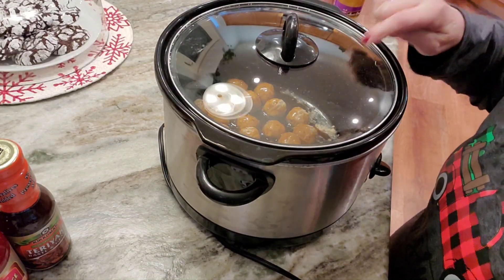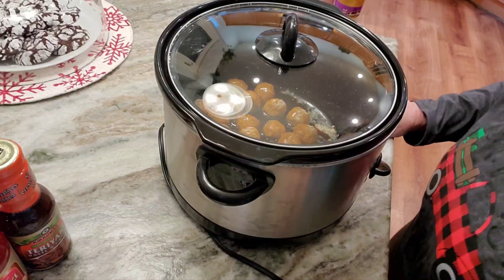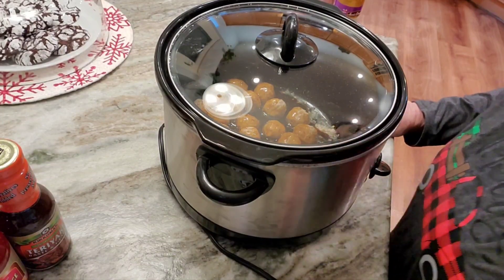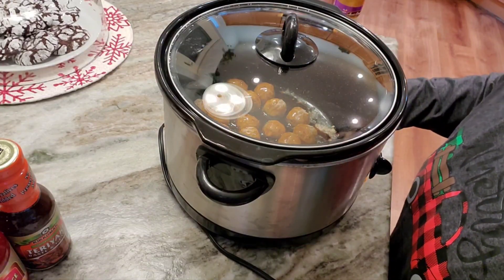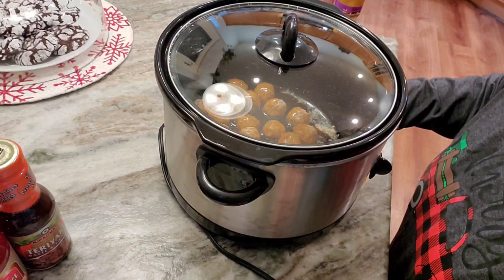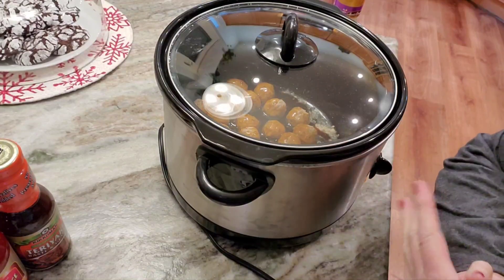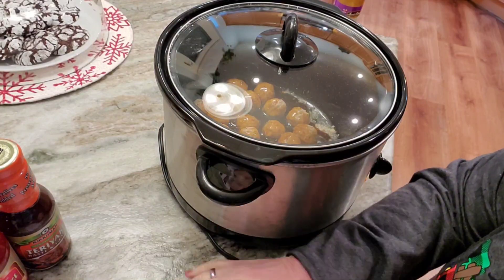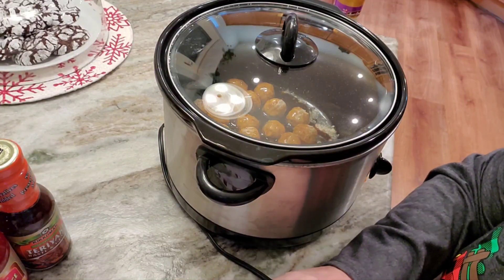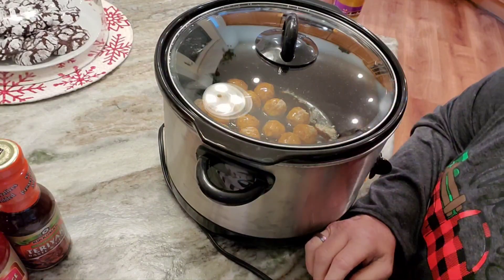I'm going to just plug this in. Later on I'm going to add the bell peppers because I don't want them to get sloppy. These are already cooked — all they have to do is warm over. Rice I'll do in the instant pot. So I'm going to scratch 'Hawaiian meatballs' and keep pineapple and peppers on my list. I'm going to get some pineapple chunks and throw them in there too.